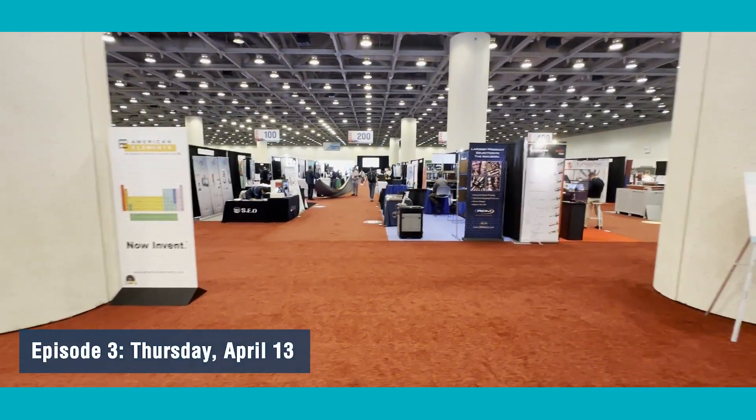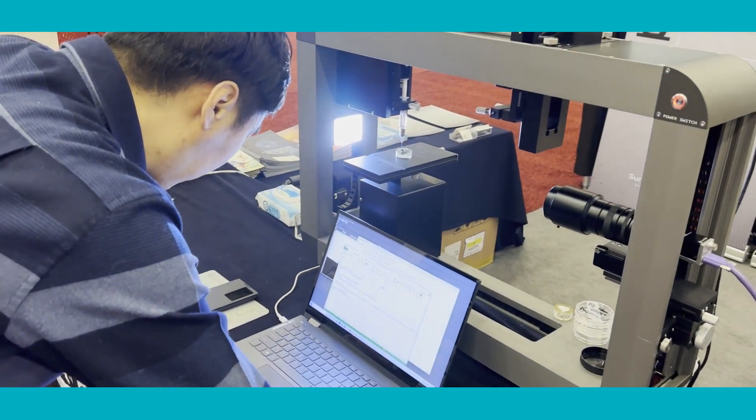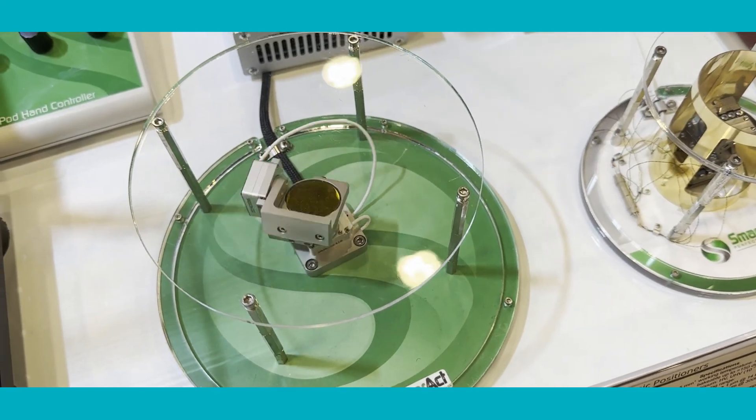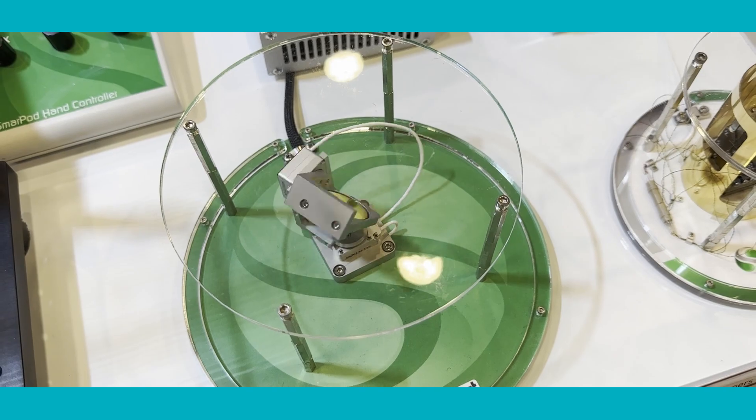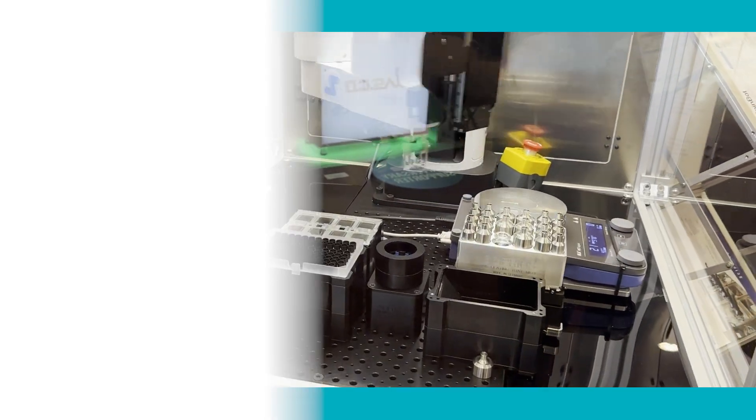We're back again in San Francisco at the MRS 50th Anniversary Spring Meeting. There's so much cutting-edge research to feature here, and we would feature it all if only we had the time. Today, though, we're zeroing in on just a few of the most innovative designs in material science.